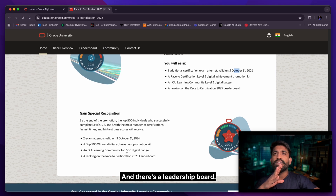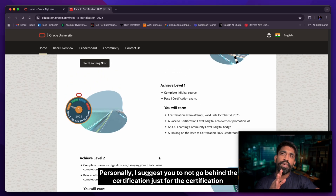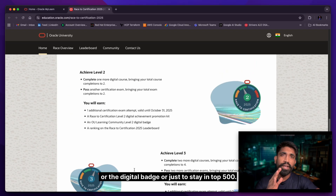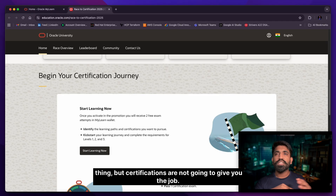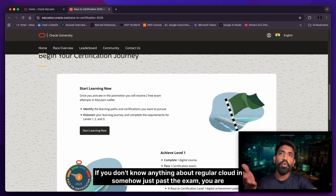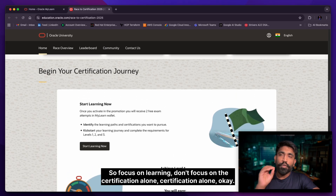There are digital professional kits — nothing physical like a t-shirt. Personally, I'd suggest not chasing certifications just for the badge or to be in the top 500. Certifications are a good way to show credibility, but they won't get you the job on their own. If you don't actually know the stuff and just pass MCQ-based questions, you won't stand up in an interview.